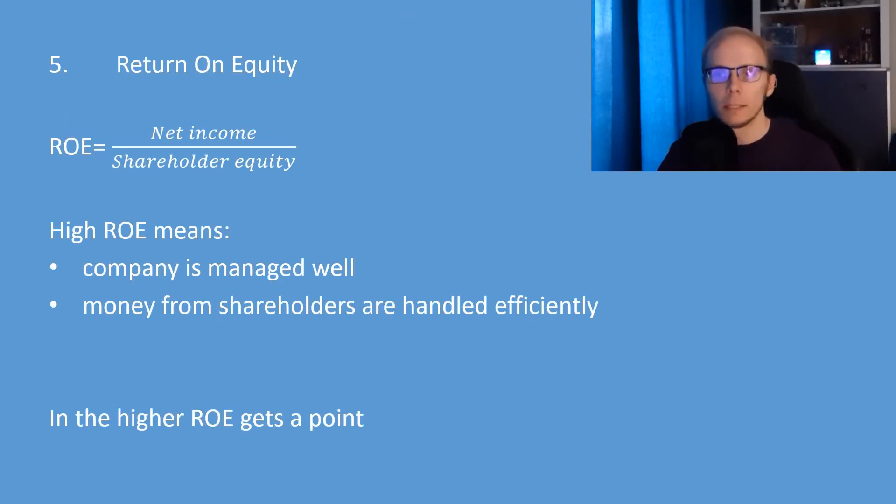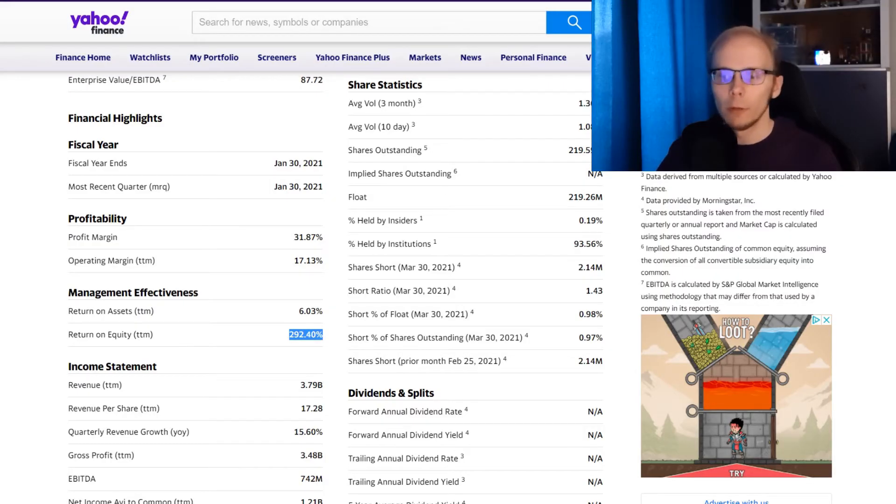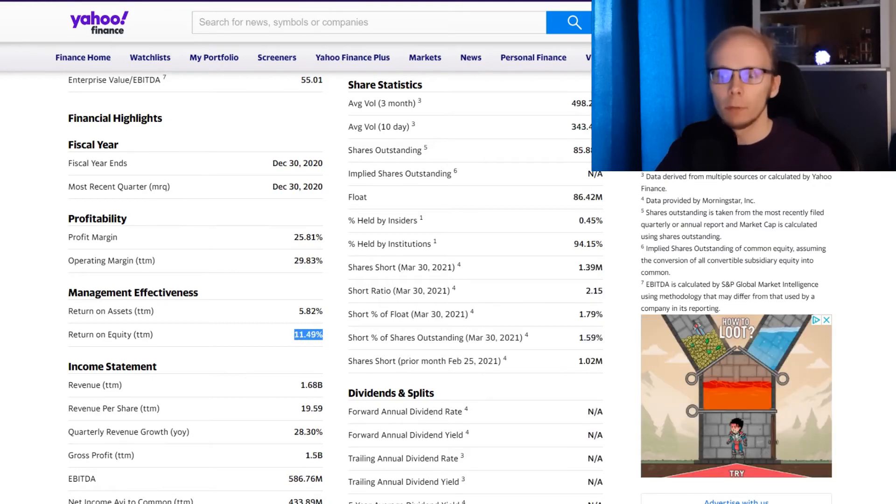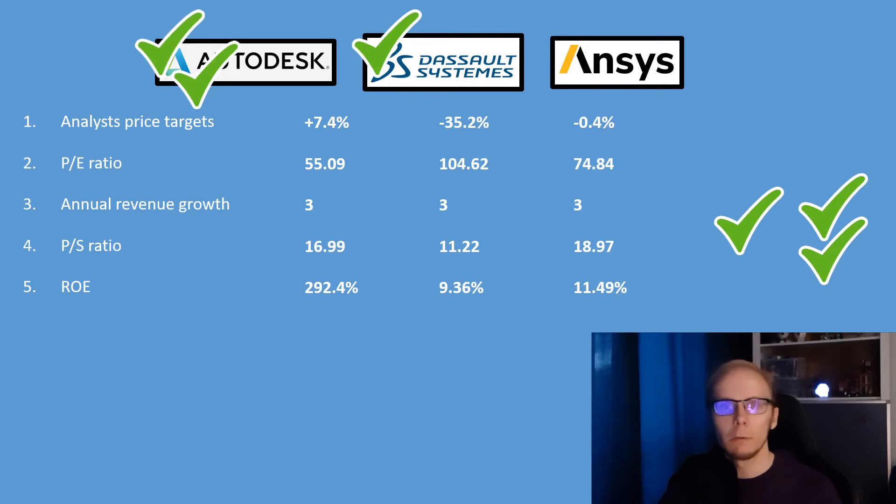The fifth factor is return on equity. It is calculated by taking the net income and dividing it by the shareholders' equity. A higher rate shows that the company is well-managed and that investor money is being efficiently handled, so the stock with the highest return on equity percentage gets a point. For Autodesk, return on equity is at 292.4%. For Dassault Systèmes it is at 9.36%. And ANSYS has a return on equity of 11.49%. With the highest value, Autodesk gets another point.